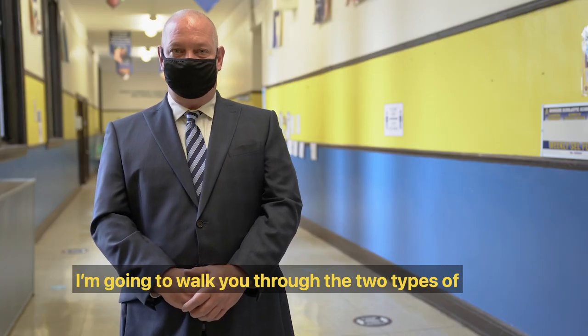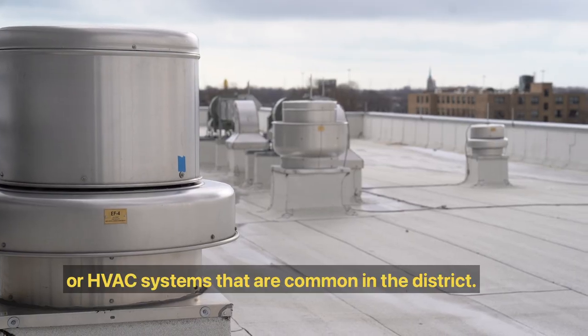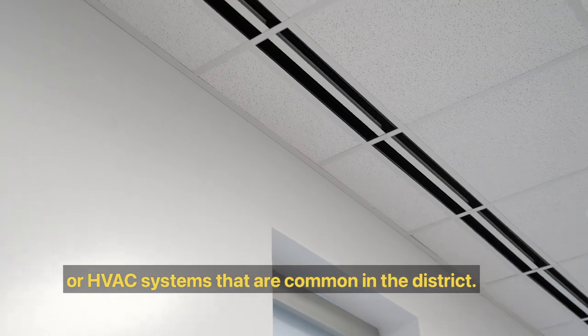I'm going to walk you through the two types of heating, ventilation, and air conditioning — or HVAC — systems that are common in the district.